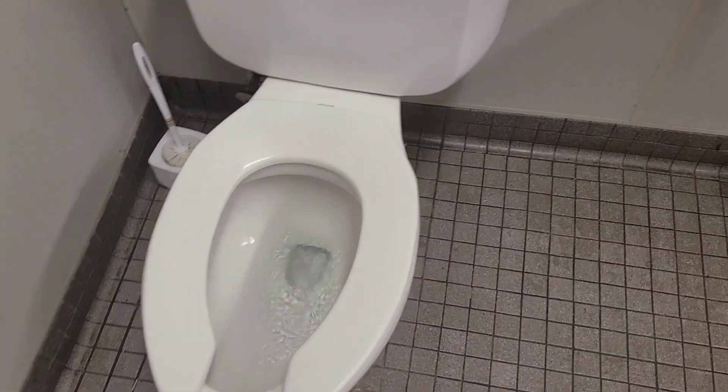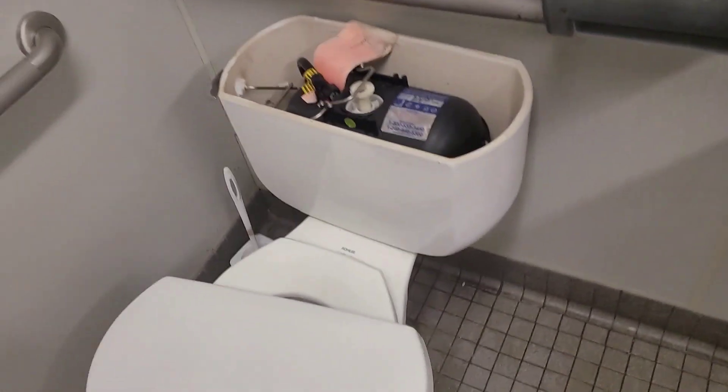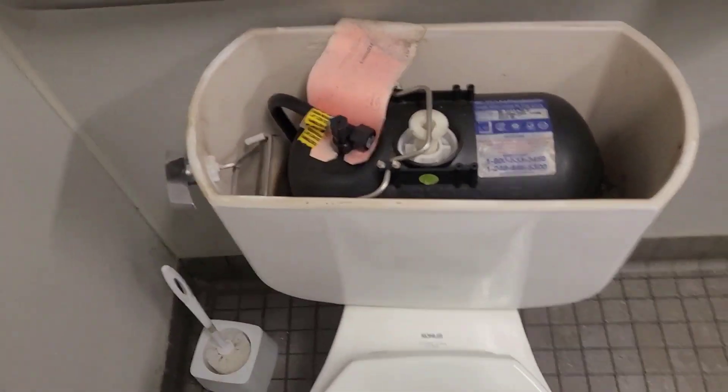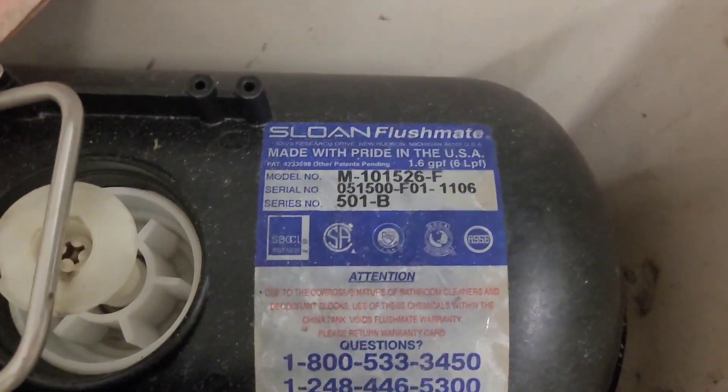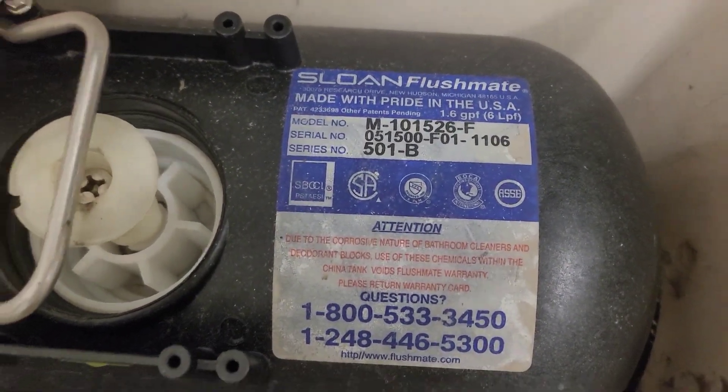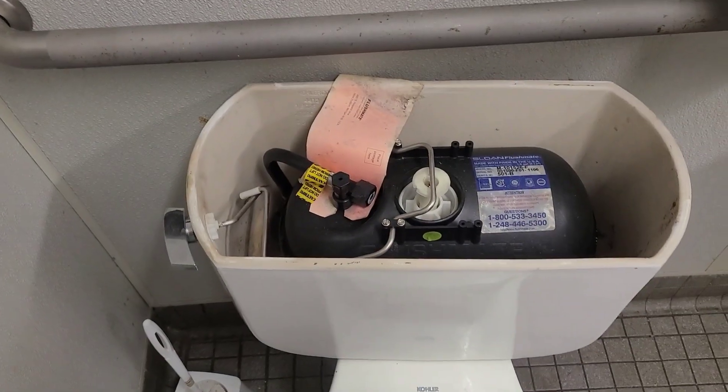Generally surprised there aren't any stains. That's not even the worst part about this — this thing already sucks dick as is. But even worse, there's a master exploder in here. God help me.